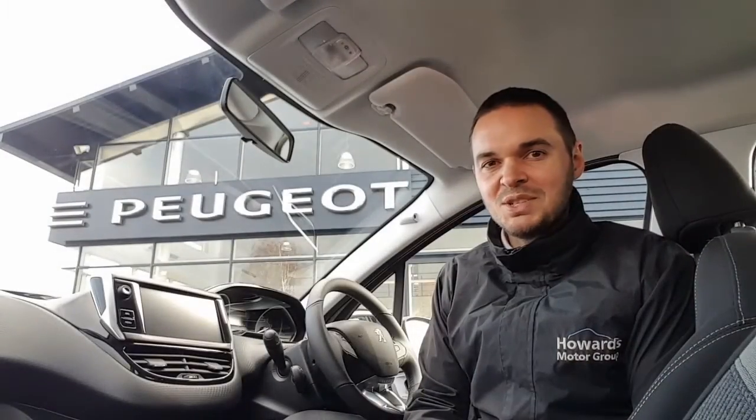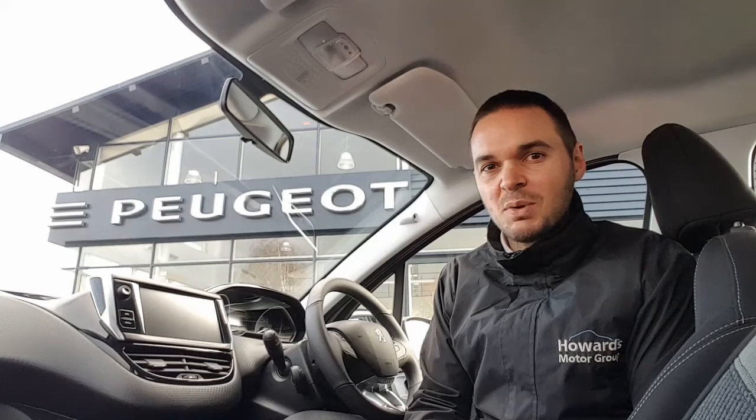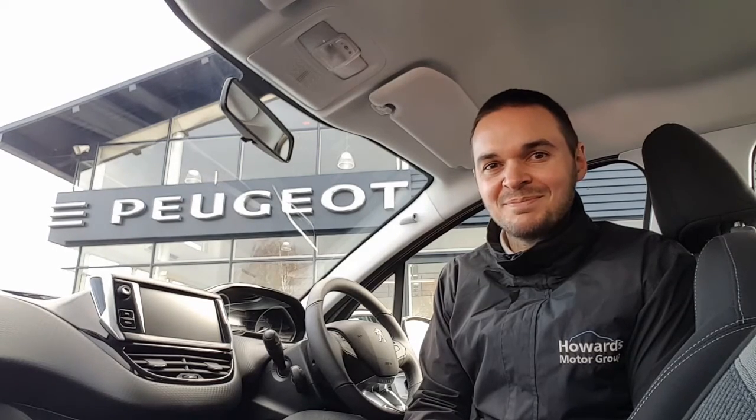This car's got the 1.2-litre PureTech engine that gives you 82 horsepower. It's done 11,500 miles, and if it's of interest to you, then please get in contact with us at Howard's Peugeot in Taunton. Thank you.